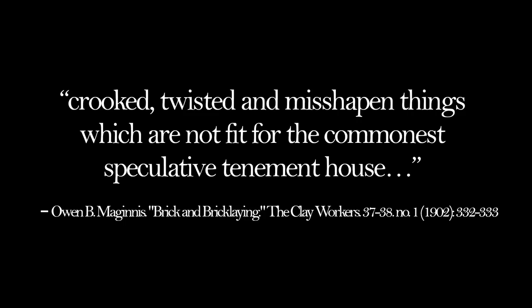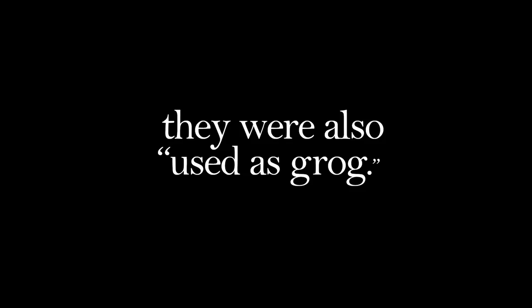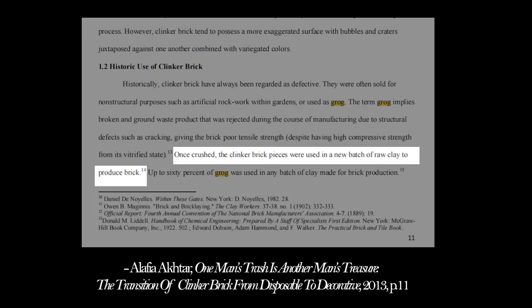They used to be regarded as defective and sold for non-structural purposes. Manufacturers had between four and five different grades of brick, ranging from best, first class, second class, third class, and clinkers. As Akhtar Alaphia states, they were also used as grog. Grog is a broken and ground waste product that was rejected during manufacturing due to structural defects such as cracking, giving the brick poor structural strength. Once crushed, the clinker brick pieces were used in a new batch of raw clay to produce brick.